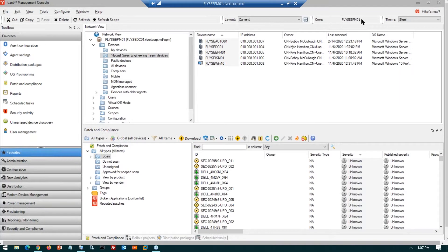Good afternoon and welcome everyone. My name is Kyle Hamilton, an engineer with Flycast. I'm here to provide an overview of Ivanti's patching solution — giving you insights into how you can use tools like Ivanti to automate patching and make it a much less time- and resource-intensive process than it is for many organizations today.